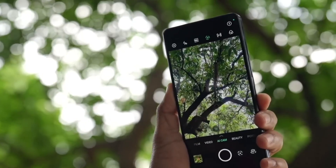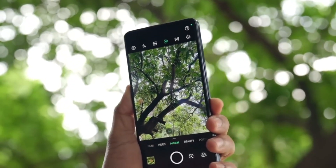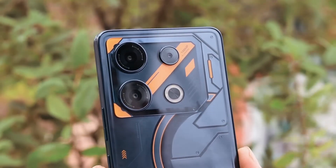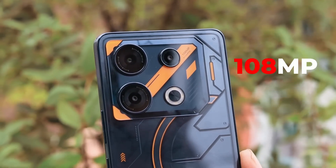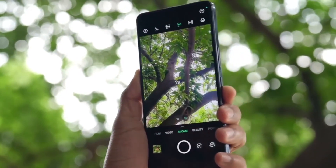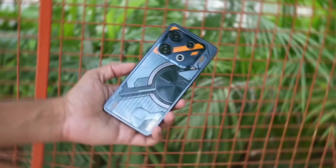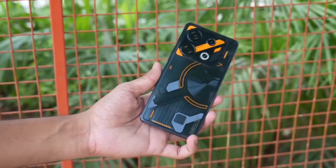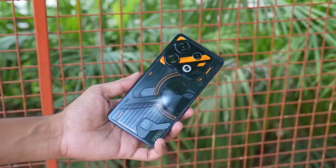Camera: Although gaming is the primary function of the GT10 Pro, the camera capabilities are not lacking in any way. It has an outstanding triple camera array on the back, including a primary sensor with 108MP that captures images with remarkable clarity and precision. Any user may anticipate really great image quality, whether they are taking a picture of a scenic landscape or a candid moment.